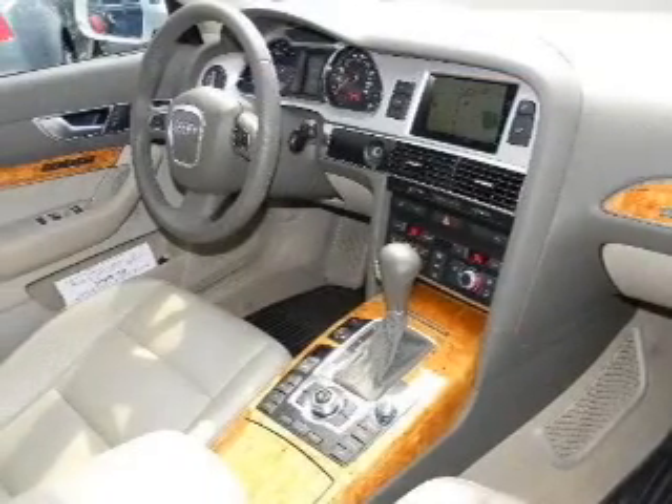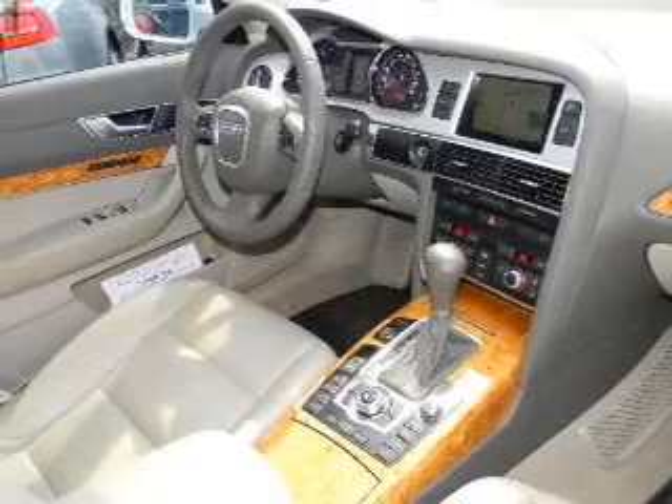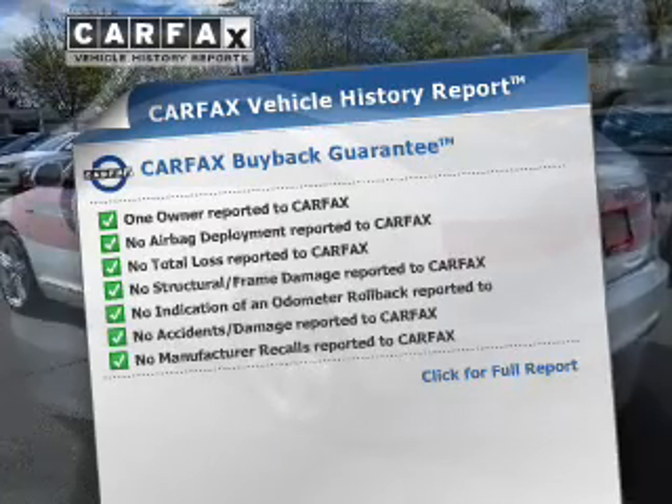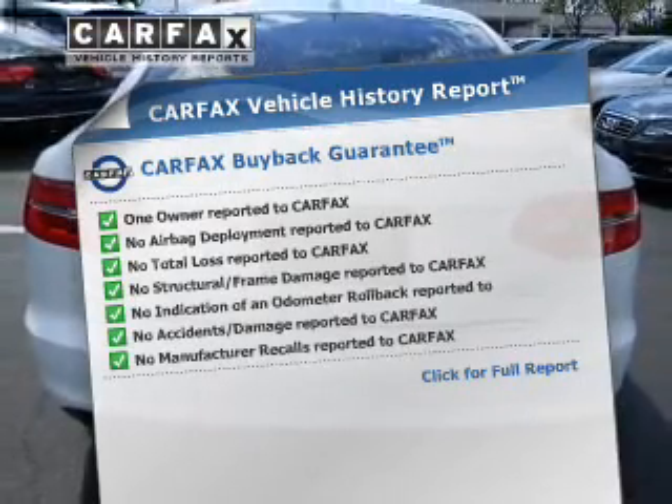Heated seats come for you on cold winter days. The sunroof lets fresh air in. Memory settings are just one of the extras. This vehicle comes with a CARFAX report, which reduces your buying risk by providing the vehicle's history before you purchase.